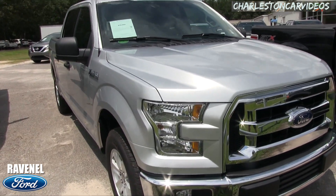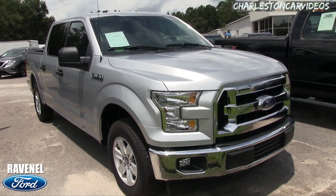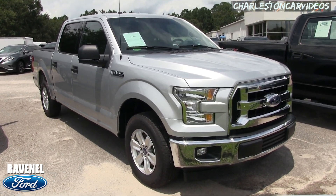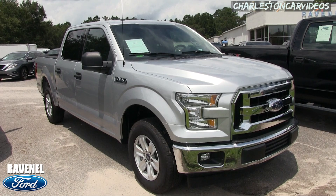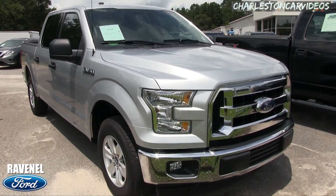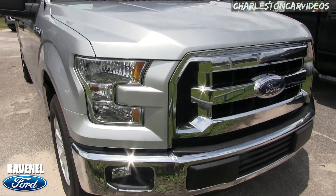This is a used truck — just so you know, even though it's a 2017 and we're in 2017 right now, it is pre-owned, so it will have a little bit of mileage on it. We'll walk around it and check it out and see if we can find any dents, dings, scratches, or imperfections. Let's go ahead and get started — front end's looking good.